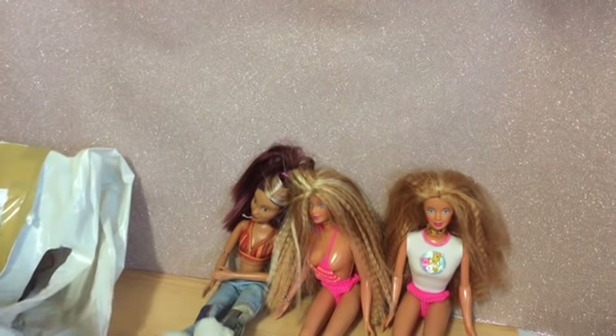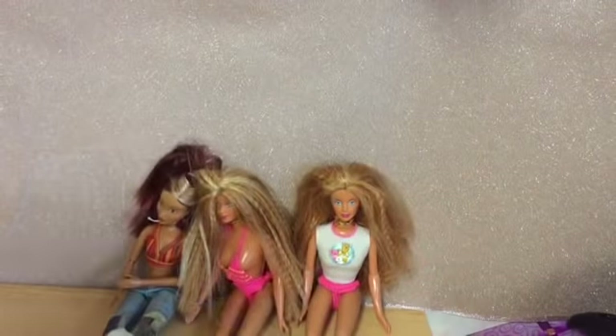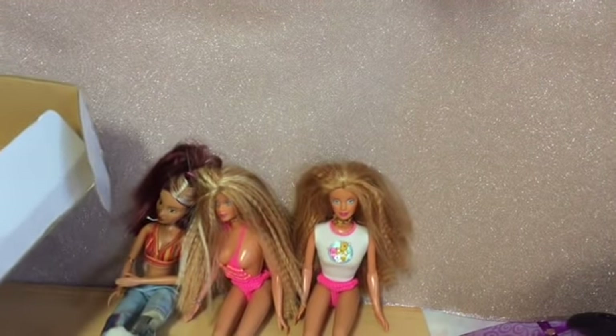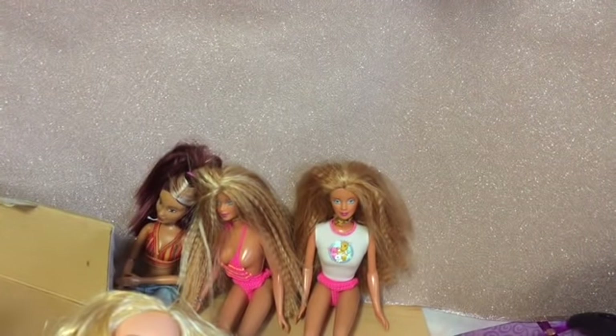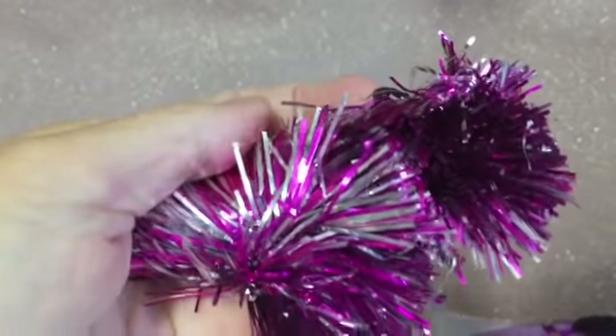Hi everyone and welcome to part two of my eBay thrift haul. First I got this bundle - it was £20 - but it is a really nice bundle, and what swung it for me was the pom-poms. That's what made me buy them.